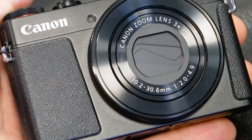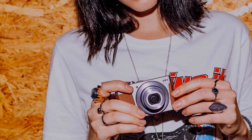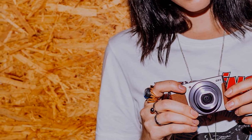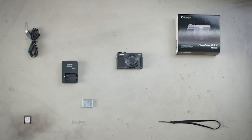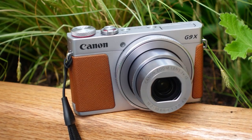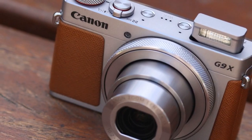Thanks to the touchscreen controls, it's easy to set focus and change settings. The 3-inch touch LCD lets you swipe by finger touch and zoom in by double tapping when reviewing shots. With a customizable front control ring, you can adjust exposure settings, snap styles, or lens zooming. Creative fun features like the Time-Lapse Movie allow you to create short videos by condensing long ones. The Canon G9X Mark II can send pictures to your phone or laptop using built-in Wi-Fi, Bluetooth, or NFC technology.